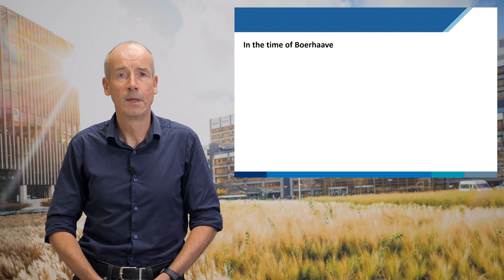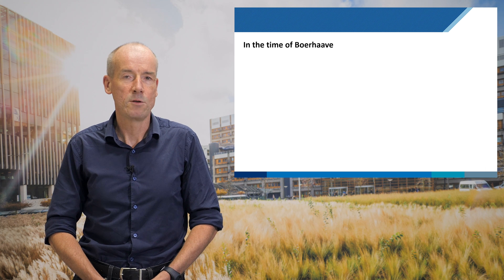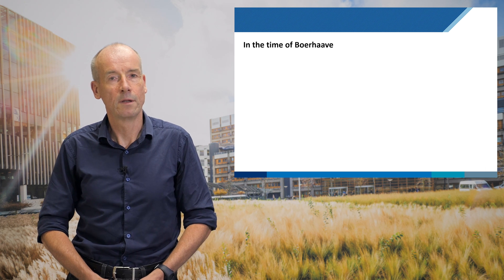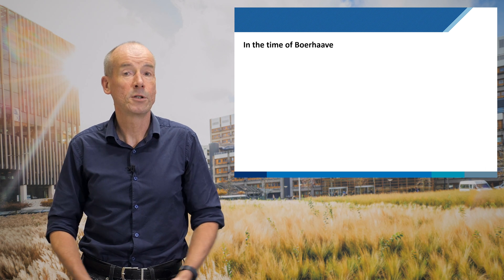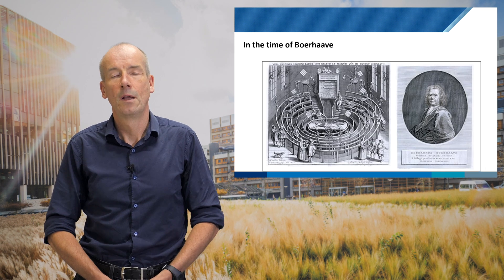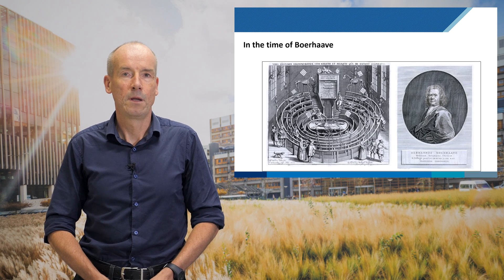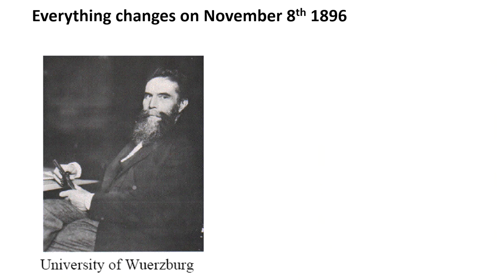Let's imagine we go back in time to that of Boer Haver here in Leiden, and if you're a clinician you have no way of seeing inside a patient's body. The only option is surgery to cut into the patient, and this has been the way for thousands of years — and then everything changes. In 1896, almost exactly 125 years ago, Willem Konrad Röntgen, working at the University of Würzburg, discovers something he's not quite sure what they are, but he calls them X-rays.